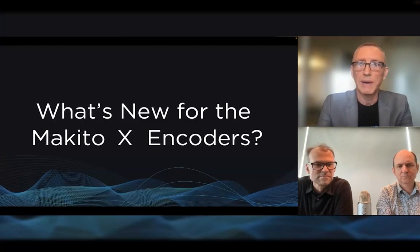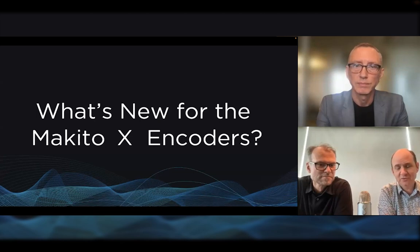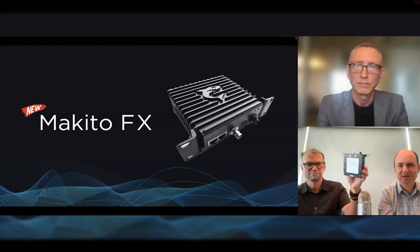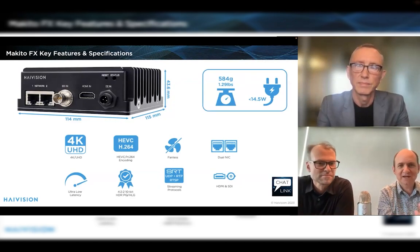I'm going to pass it over to Mark Horchler to take us through what's new with the Makito X encoders. Thanks, Marcus. There are a lot of exciting things happening with our Makito X encoders. We have some new software releases, but the big news is we also introduced two brand new Makitos, starting with the Makito FX — a fanless, very compact, very good-looking encoder.